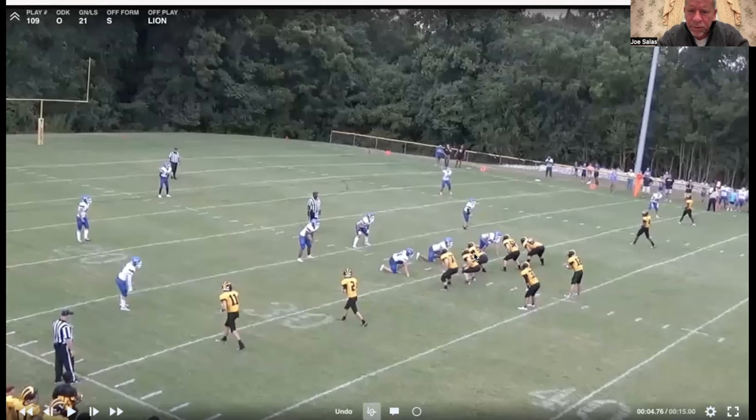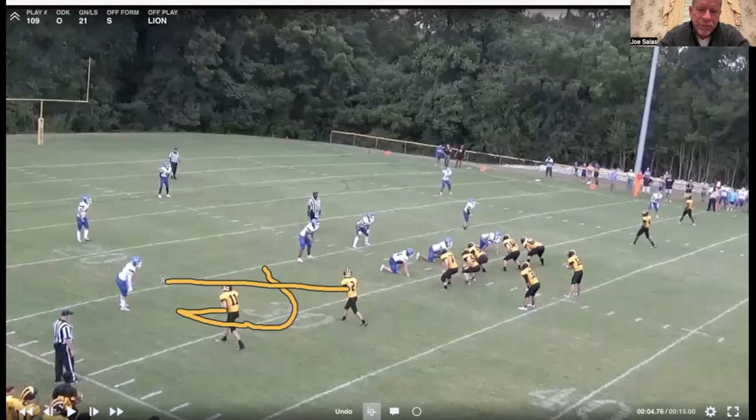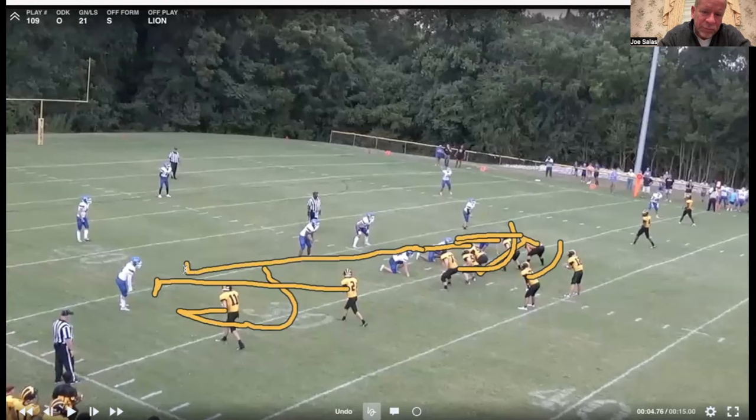It's a play-action screen coming off a counter. For us, counter is our number one run, so this thing is really nasty because it looks exactly like counter in the box. Out here it's almost a tunnel screen. He's going to come three up and then come back, catch it, and get into the screen. The H is going to come block number one. But here's where it's really nasty - you've got the running back coming across, but it looks exactly like counter. You've got this guy kicking, this guy pulling, blocking back, blocking down - tackles blocking down.